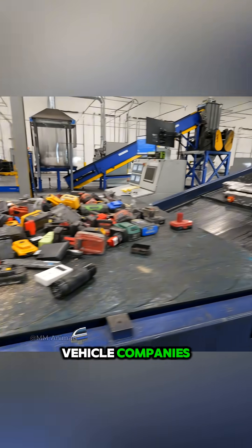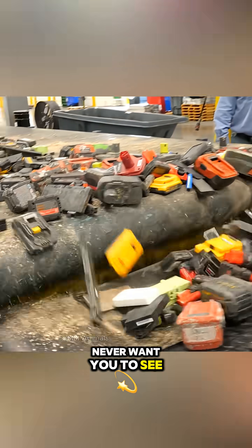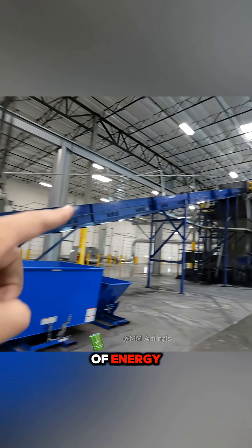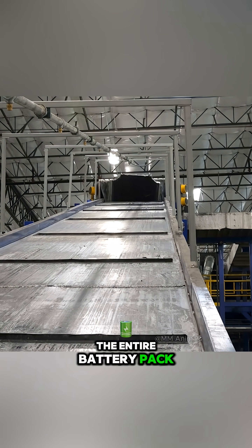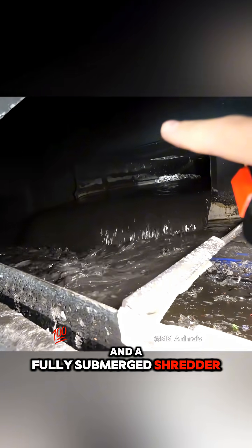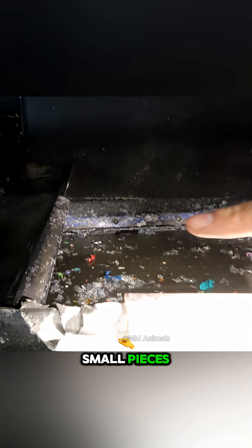This is something electric vehicle companies never want you to see: the way they process those massive batteries once they've run out of energy. The entire battery pack is fed directly into a funnel filled with a special liquid and a fully submerged shredder, where it is torn into small pieces.